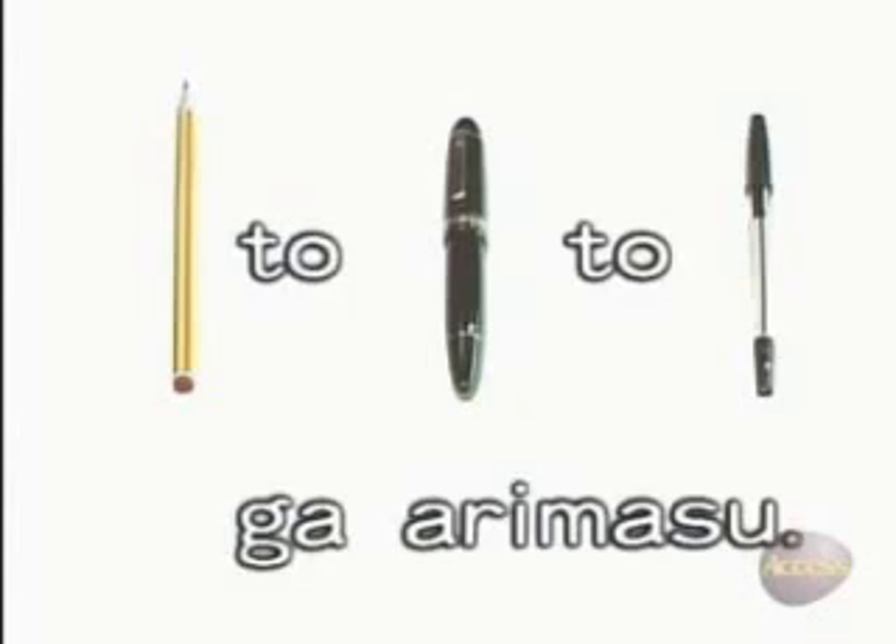If there are a pencil, a pen, and a ballpoint pen, we can say: 鉛筆とペンとボールペンがあります. As you see, と is used when you mention each item one by one.